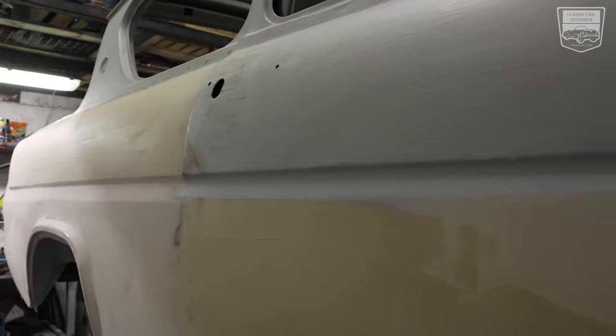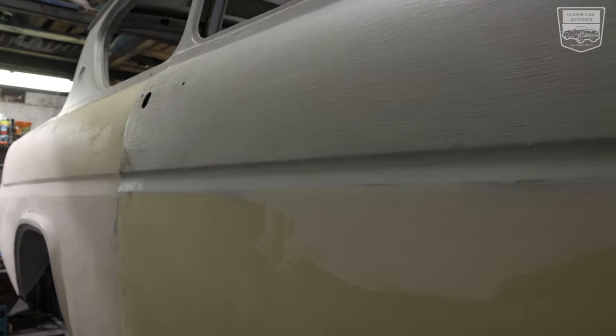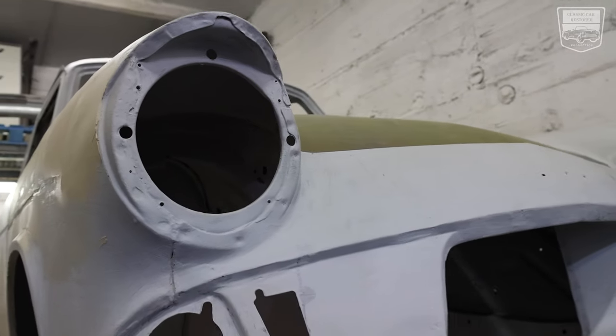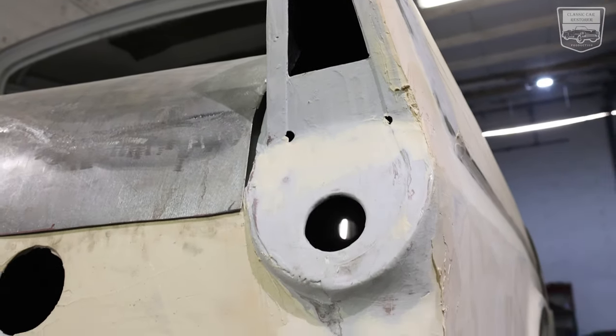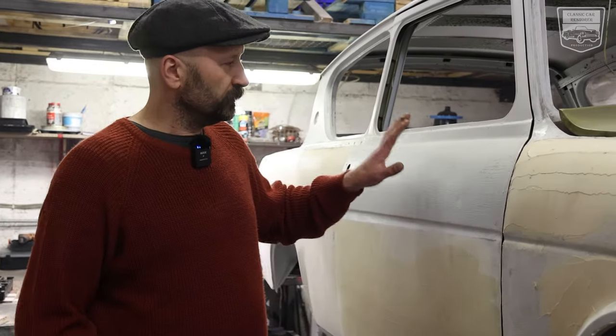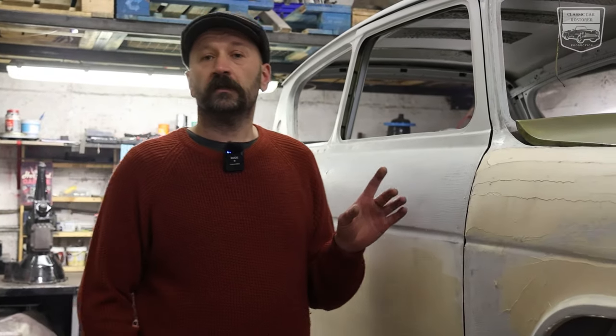Then we made different panels for this car. Actually, all panels on this car are handmade, including doors, wings, boots, cross beams, roof — everything. There is no part on this car which was produced in some other workshop anywhere except here.